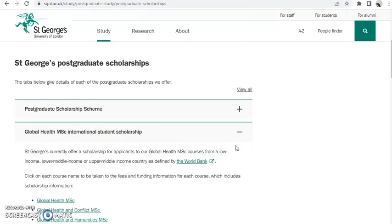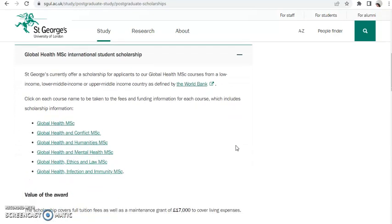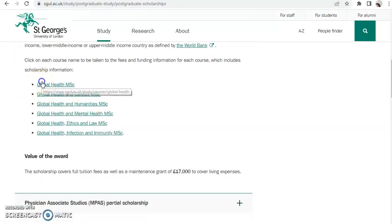St George currently offers a scholarship for applicants to the Global Health Master's course from a low income, lower middle income, or upper middle income country, as defined by the World Bank. Click on the course name to be taken to the fees and funding page.